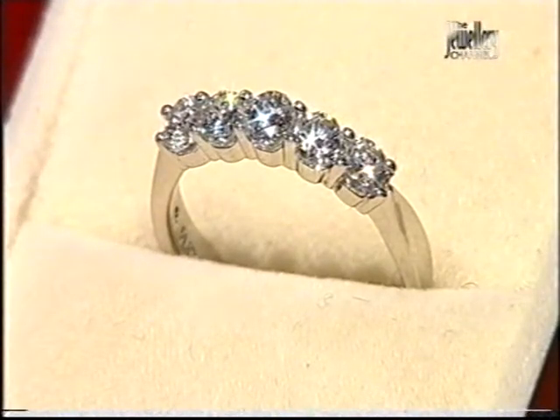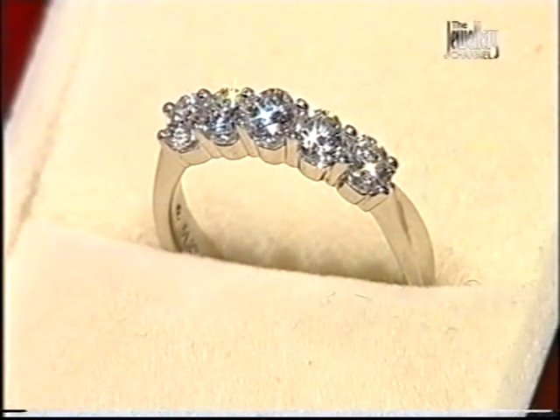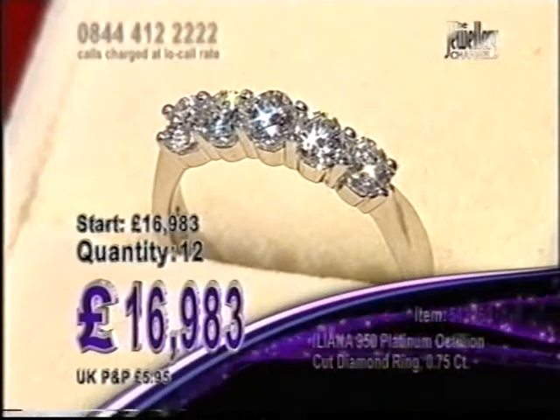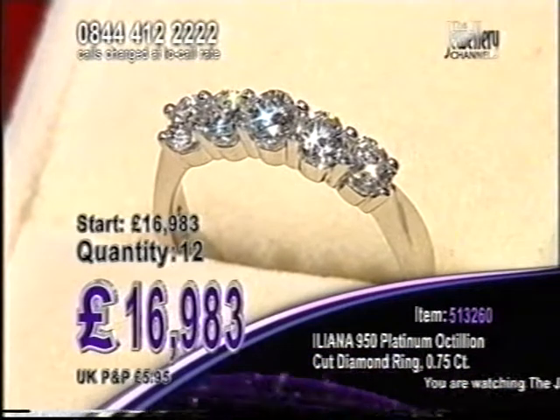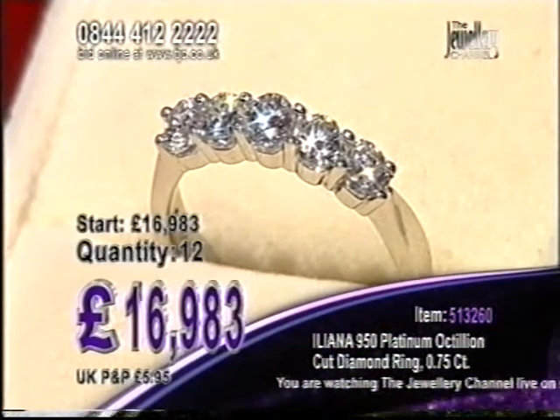This next ring — we've had emails about this today, we've been showing it to you all day. It's our one-to-one. Look at that. What you have in there is Octillion Cut Diamonds. Now Octillion Cut is just amazing — it has 82 facets compared to a round Brilliant Cut which has 58, so you've got 24 more facets.